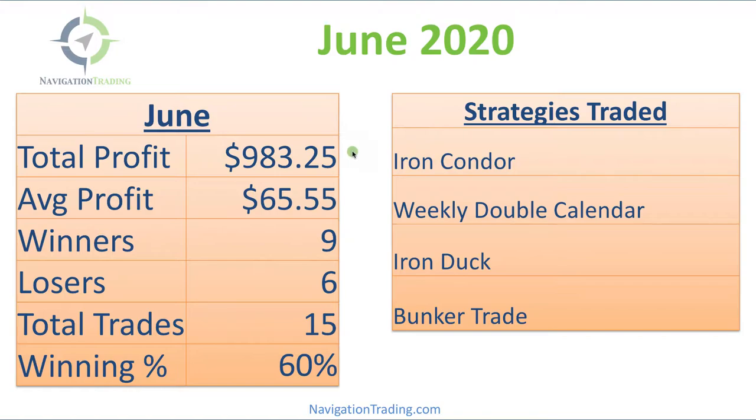Total profits: $983.25. Average profit per trade: $65.55. We had nine winners, six losers for a winning percentage of 60%. We traded four different strategies, including the iron condor, weekly double calendar, iron duck, and our bunker trade.